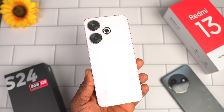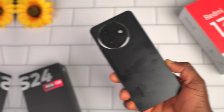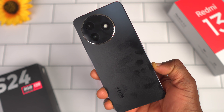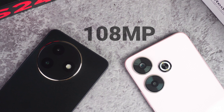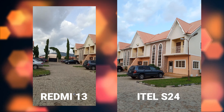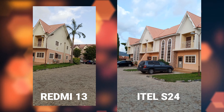I know you clicked on this video because you are thinking of getting either the itel X24 or the Redmi 13. Honestly, it's kind of confusing choosing one over the other because these two phones share quite a lot in common — the same performance with the Helio G91 processor, the same camera specifications, and similar battery life. In this video I want to pick out the key differences between these two phones.